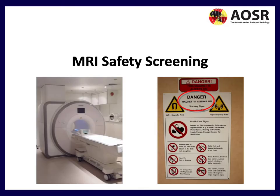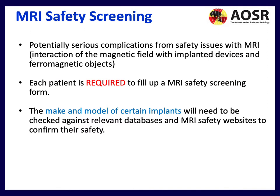MRI safety screening is absolutely key for keeping patients safe — it's what you can't see that can do harm. Along with the signage, you must always perform a full screen along with the timeout to protect both patients and staff. We need to keep in mind that potentially serious complications can occur from interaction of the magnetic field with implantable devices.